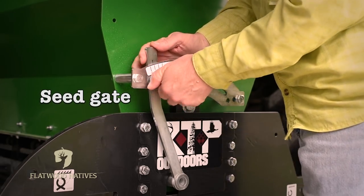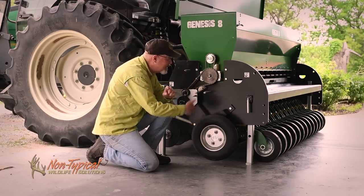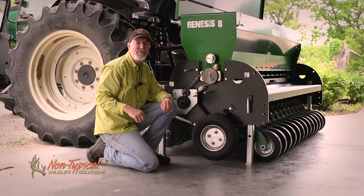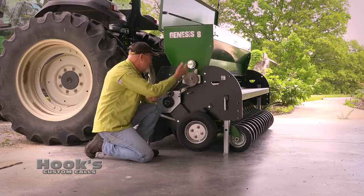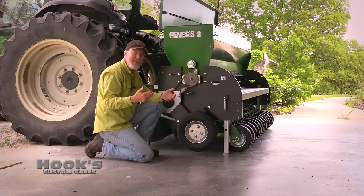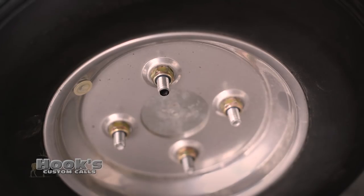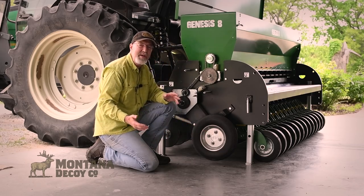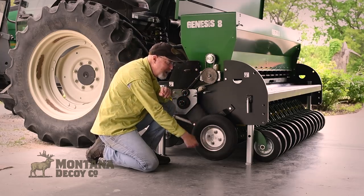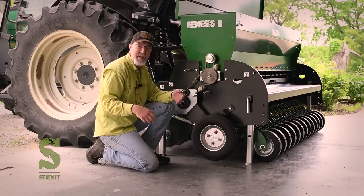There's a calibration guide in the Genesis manual, but in simple terms, I'm going to turn the ground wheel that drives the seed meters 26 times. When I do that, I stop, pull the seed out of the tray, weigh it, and see if I need to adjust up or down. Genesis has a flat, free wheel with no air in the tire, so I simply make a black mark on one of the studs to know where I'm starting and turn it counter-clockwise 26 times.